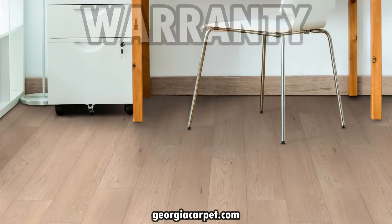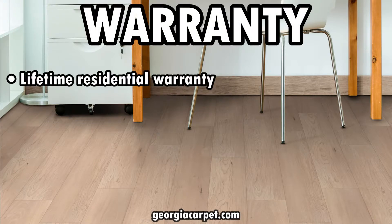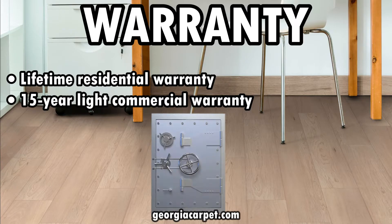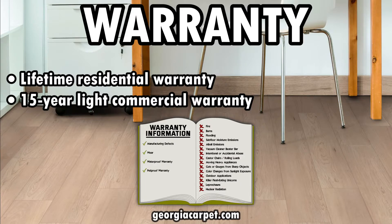Lastly, Quartec VV800 comes with a lifetime residential warranty and a 15-year light commercial warranty. This warranty gives you peace of mind knowing that your investment is protected. Be sure to check the specific details of the warranty to understand the coverage it provides.